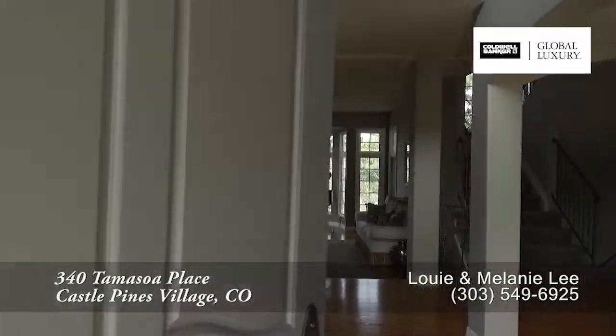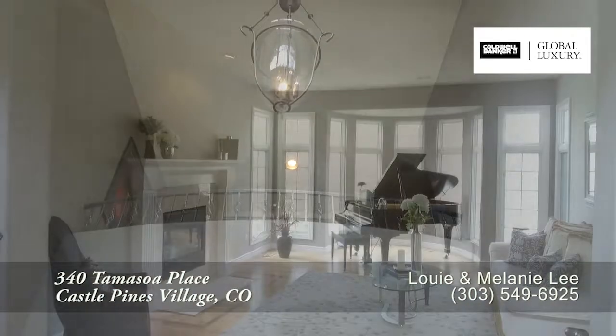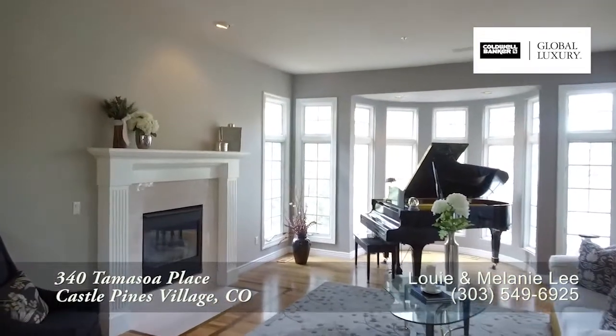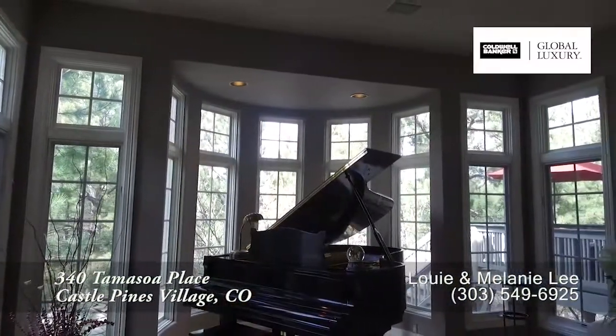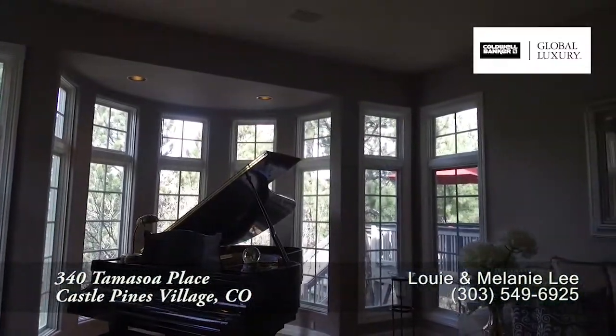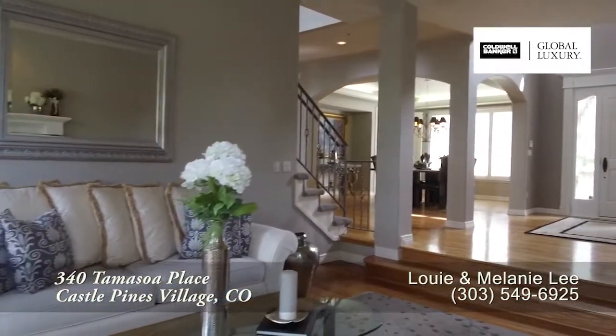When you step into this home, you enter into the foyer with a two-story vaulted ceiling. Straight ahead, you come to the formal living room that features a gas fireplace. There's also a bay window that looks out to the gorgeous backyard — this is a wonderful space to gather with family and friends.